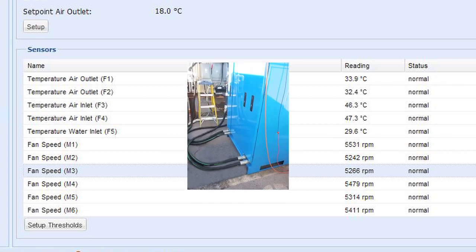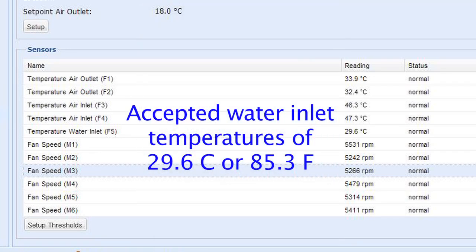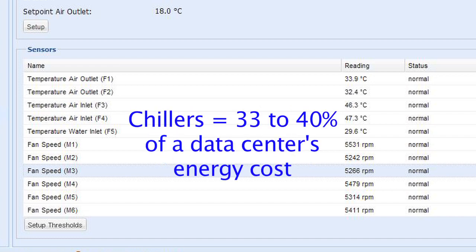We've wrapped up our testing. Our initial testing not only met our expectations, but exceeded them in several important ways. It revealed that the Razer HD is capable of cooling IT equipment using water temperatures up to 85 degrees Fahrenheit, due to EMS's proprietary closed-loop cooling methodologies. This is a major breakthrough, as chillers used to cool IT equipment represent 33 to 40 percent of a data center's energy cost. The Razer HD provides solutions for either reapportioning or eliminating chiller systems altogether, while establishing a very low PUE.